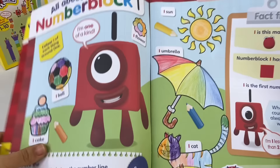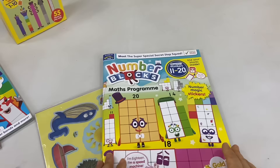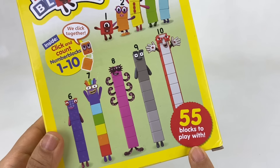Lots of things you can do here. There's coloring, there's stories, there are puzzles, and even games you can play with the blocks. Full of fun things to do while learning about all the numbers. Now let's check out the blocks — I'm so excited! Inside there are number blocks 1 to 10 that click together, and there are 55 blocks to play with, just as we see on TV.